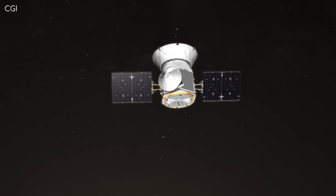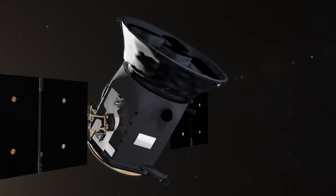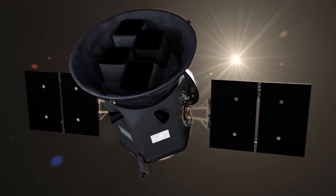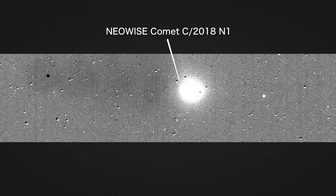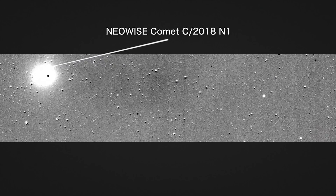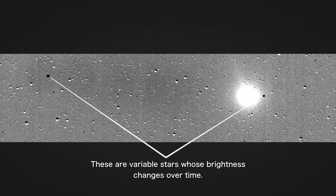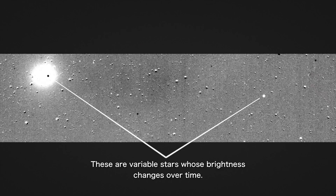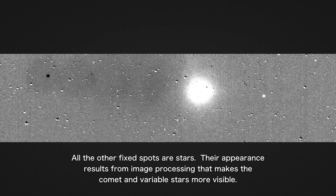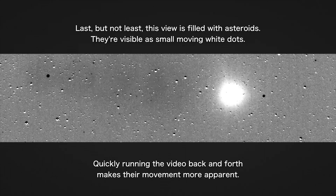TESS began testing its cameras as it approached its orbital plane in July 2018. It fixed its view on a region of space, and this is what it saw over the course of 17 hours. The first thing that comes into view is a big white blob that moves across the image — this is actually a comet, and you can even see the direction of its tail shift as it moves around the Sun. The two stars here are variable stars, or stars that change in brightness very quickly for astronomical standards. Most of the other dots in the image are fixed stars, although if we speed up the footage, you can even see a few asteroids moving across the image.